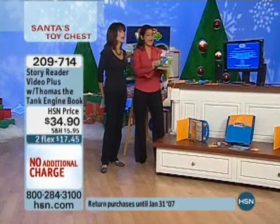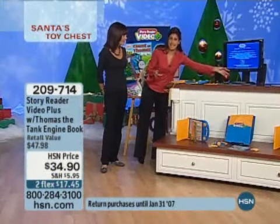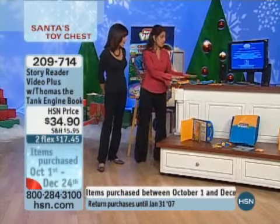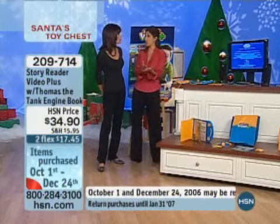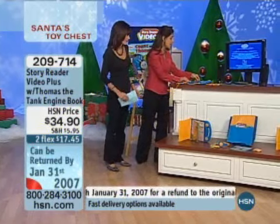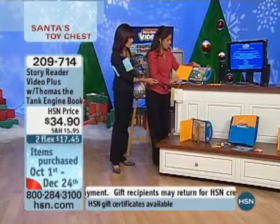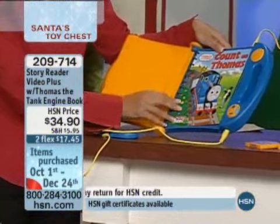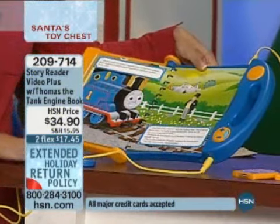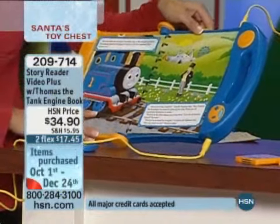Who doesn't love Thomas? This book helps your child develop the concepts of 1 to 10 and their corresponding quantity. It gives you three different ways to use the Story Reader — three different interactive ways to use it. First, you use it as the actual storybook. You simply snap the book right into the Story Reader, and as you turn the pages, you have your volume control and your speaker. Once you hook it to your television, it then becomes an animated storybook.